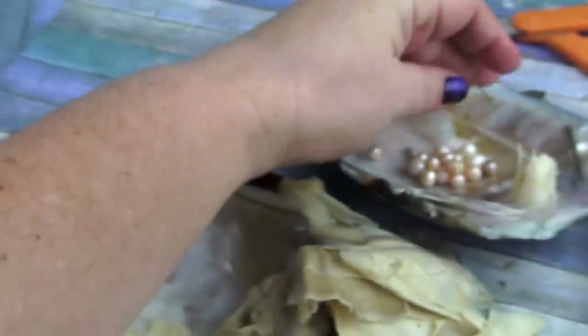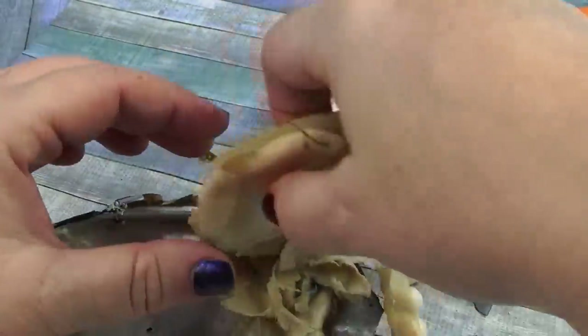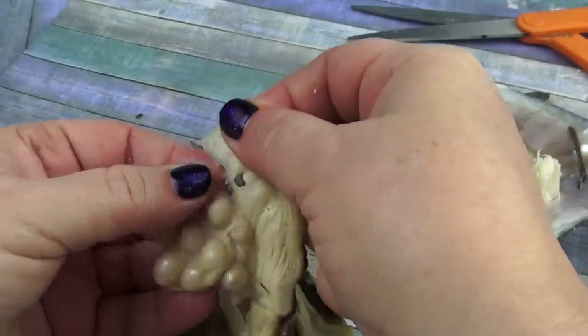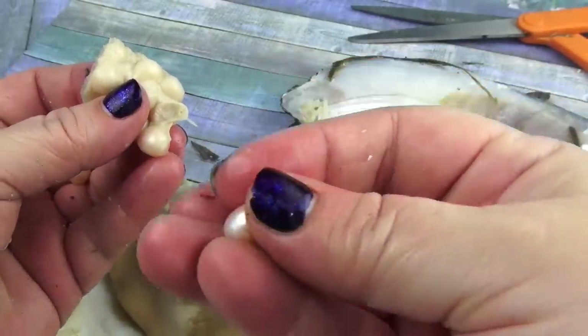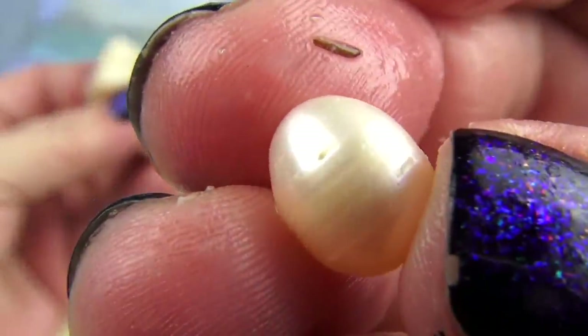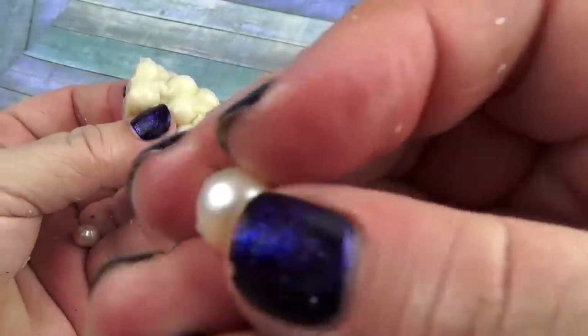Let me put them over here. Oops, I just dropped it. I'm going to flip these over — these giant ones. Giant pearls. You have to watch all of these videos and watch what I find. Look at the size of this thing. Oh my God, it's gigantic.